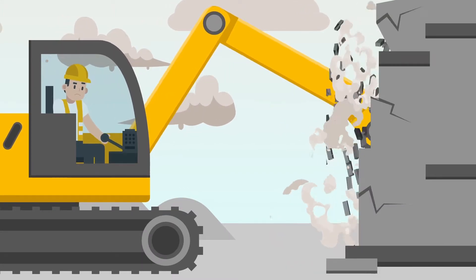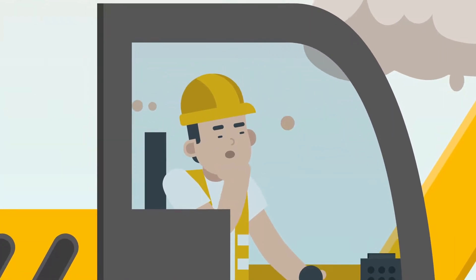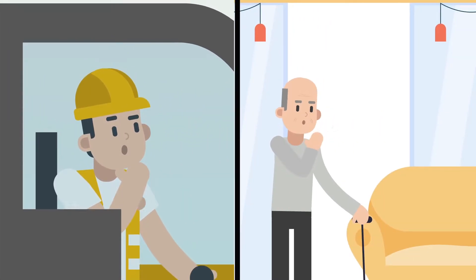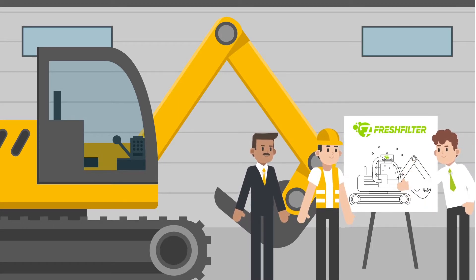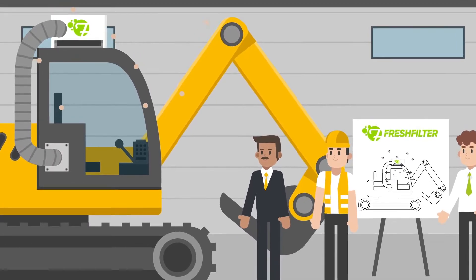When working inside a cabin, contaminated air from the outside can get inside. This creates an unhealthy and dangerous work environment which may lead to serious health issues now or in the future. Fresh Filters cab air filtration systems are created for your safety and meet the highest quality standards.